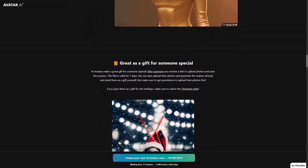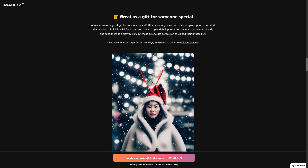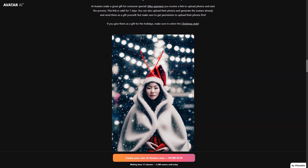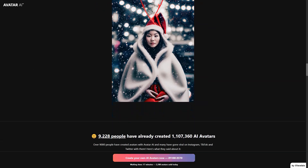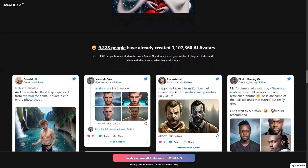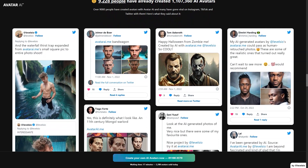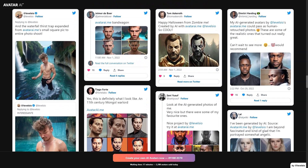Meanwhile, Dreambooth, an open-source deep learning generation model, was developed by researchers such as Nathaniel Ruiz of Google Research and Boston University in 2022. It allows you to train AI visualization models to recognize who you are in photos and then generate any image in any style you want. Creating your avatars takes about 46 minutes.